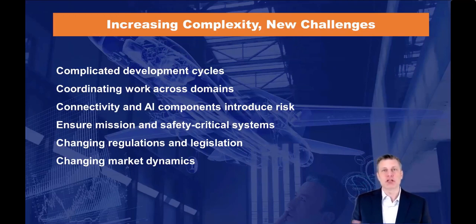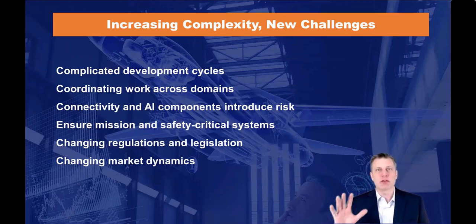Ensuring compliance in safety systems is really difficult and time-consuming, and that is just not changing. The regulatory environment is also changing — we're seeing changes coming from things like urban air mobility and other technology drivers that are driving changes to the regulatory environment.